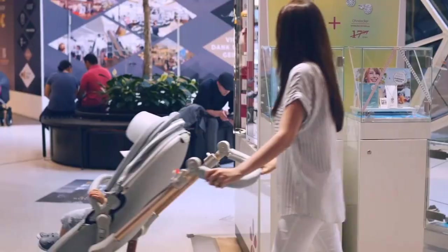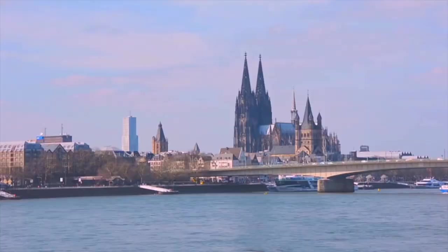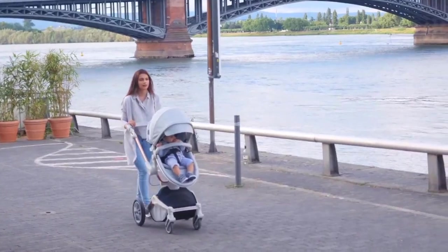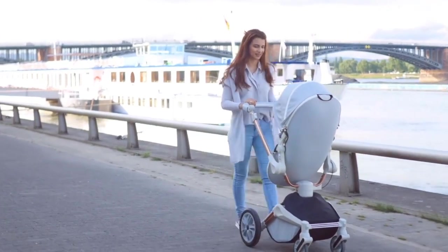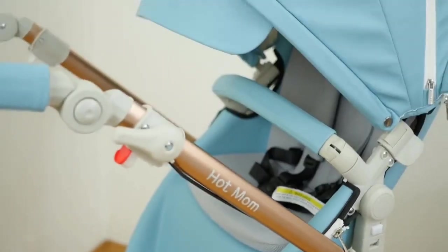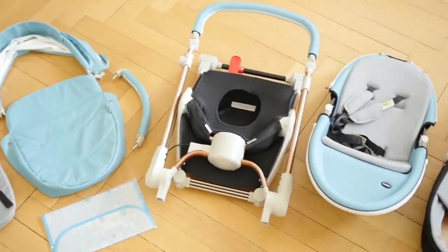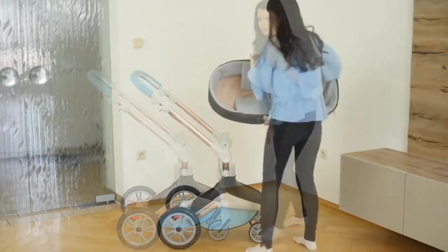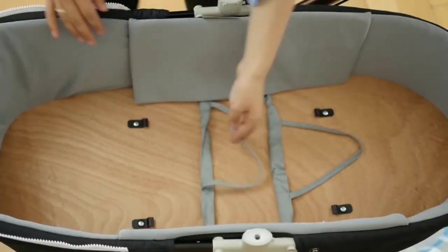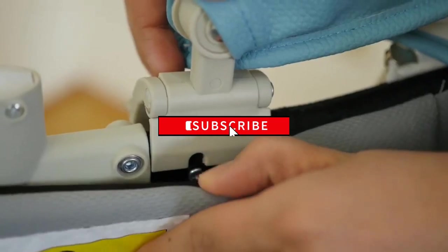Hi guys, the right stroller can make your life easier as you're running errands, taking a walk down a crowded city street, or bringing your baby along on your daily jog. We know it can be difficult to parse all of the information out there, especially if you're not completely sure which type of stroller you're in the market for. So to help you with your decision, we have listed top 10 baby strollers and their key features, plus the things you need to consider to help you choose the best one for you. Links to all products mentioned in the video are in the description below.